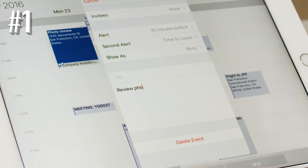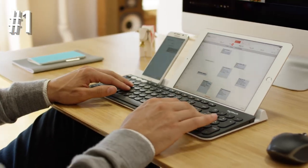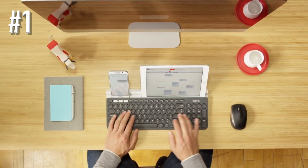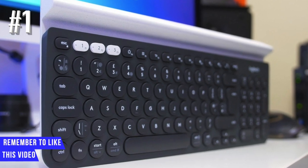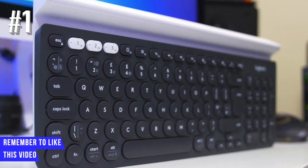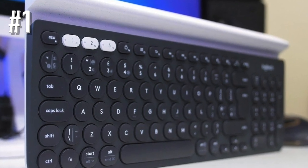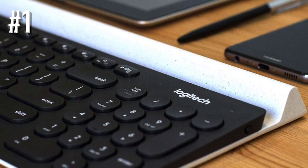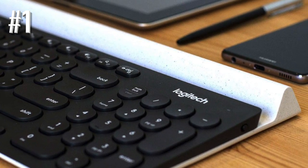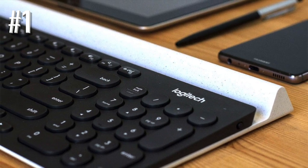High compatibility is another feature customers love about the Logitech K780. It supports operating systems including Windows, Mac OS X, iOS, Android, and Chrome OS. This keyboard is also able to recognize all devices automatically and map keys, hotkeys, and shortcuts in a familiar way. It's long-lasting, with a battery life that reaches two years — approximately two million keystrokes per year.